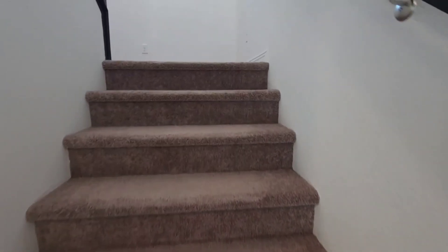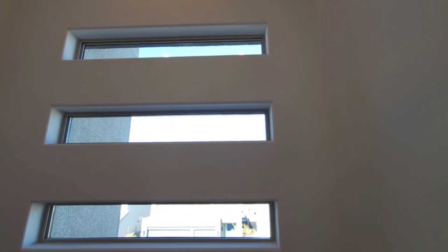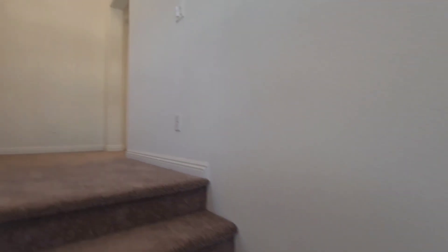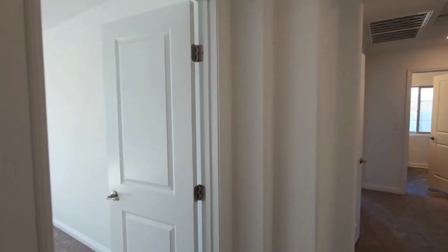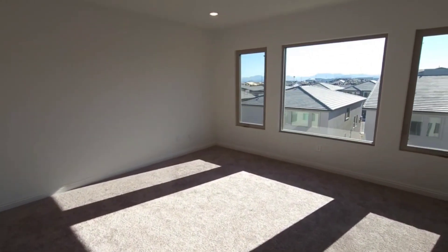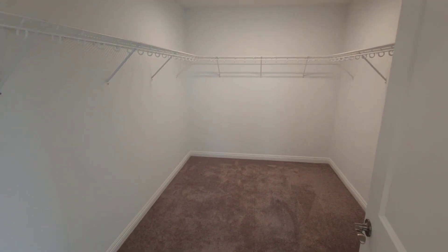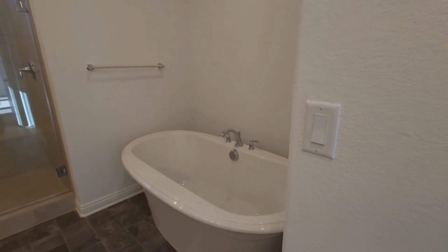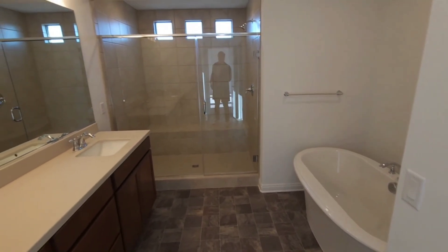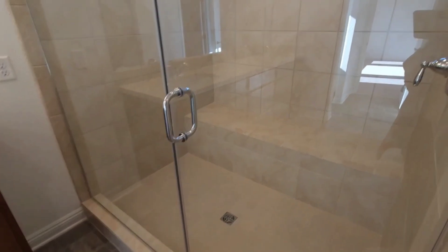Floor number three has those cool little accent windows going up the stairs. This is where you're going to have all your bedrooms — great space up here. Nice, ginormous bedroom, great lighting, love the windows. It has a huge walk-in closet, a free-standing tub, built-in shower, beige tile, and a huge bench.